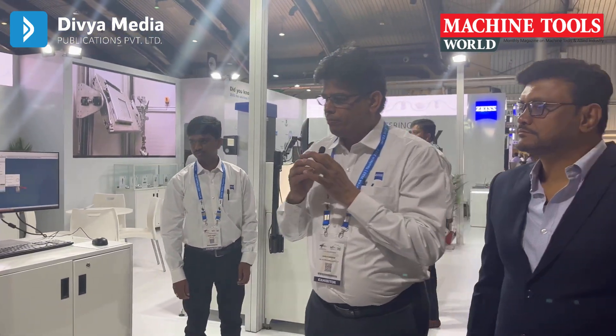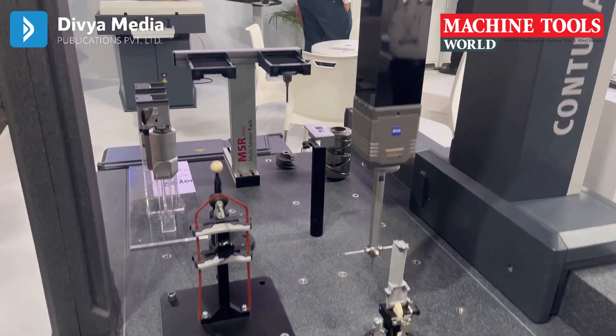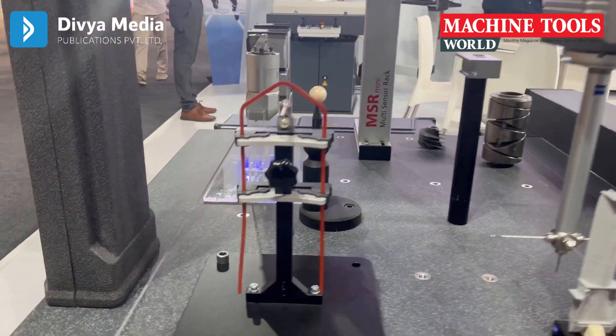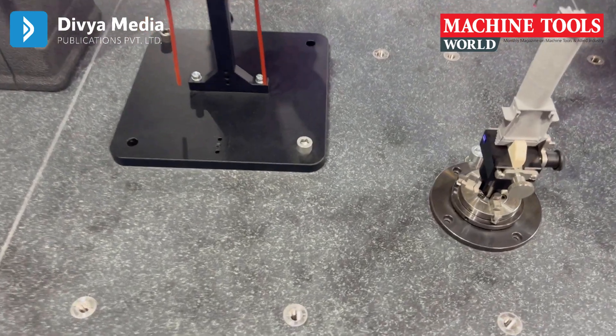Next we are at the station featuring our flagship product, Contura — a CMM with high precision and superior accuracy. One important point is that this machine is made in India; we have a factory at Homasandra in Bangalore, and this is part of the Make in India initiative. This equipment is aimed at new fields of technology — you can see a coil used in electric vehicles, so it can measure EV components in motors. It can also be used for turbine blades, which you see here. This is our flagship product.